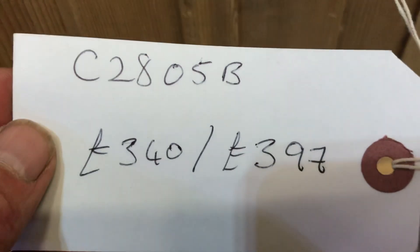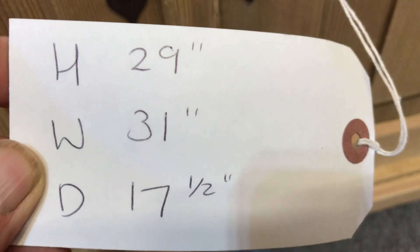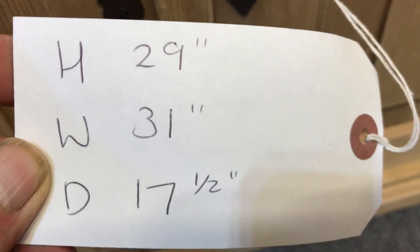Code number C2805B340. As it is, it'll be £397; if you'd like it waxed, height 29 inches, the width at the widest point is 31 inches, depth at the deepest point 17 and a half inches.